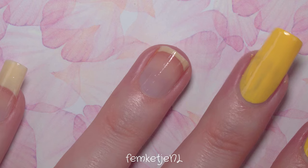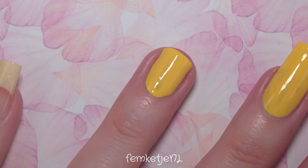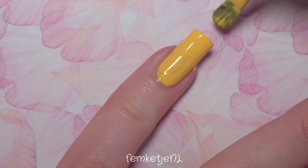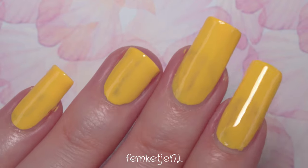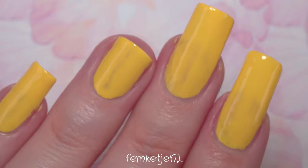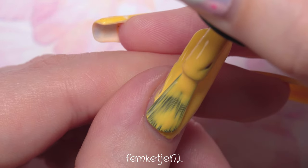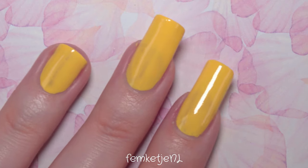This polish is actually called Hello Sunshine, and as you can see it's a beautiful creamy yellow. Applying thin coats will help, but when it comes to staining what really matters is having a really good base coat — maybe even a sandwich of multiple base coats — just to be sure you don't end up with big yellow or even orange stains, because that can happen with very pigmented colors like this one.